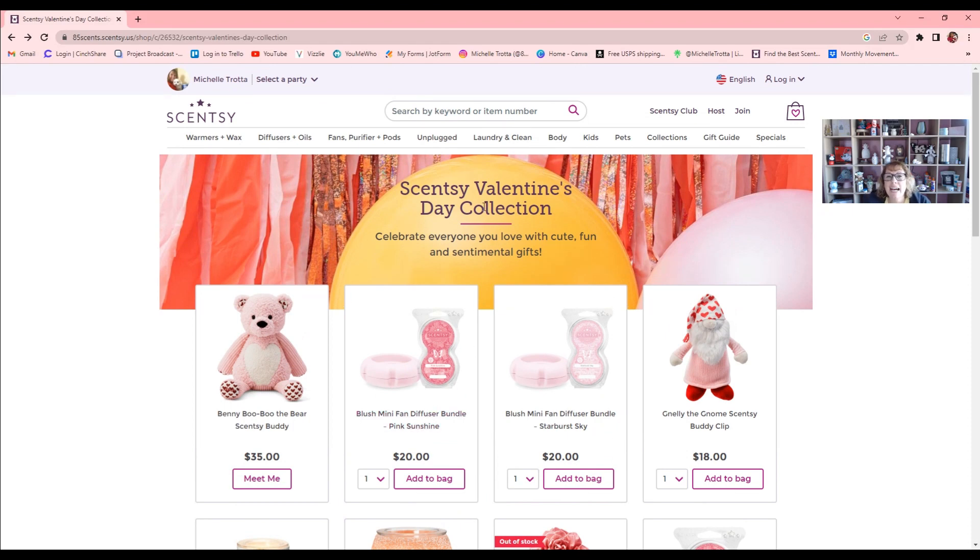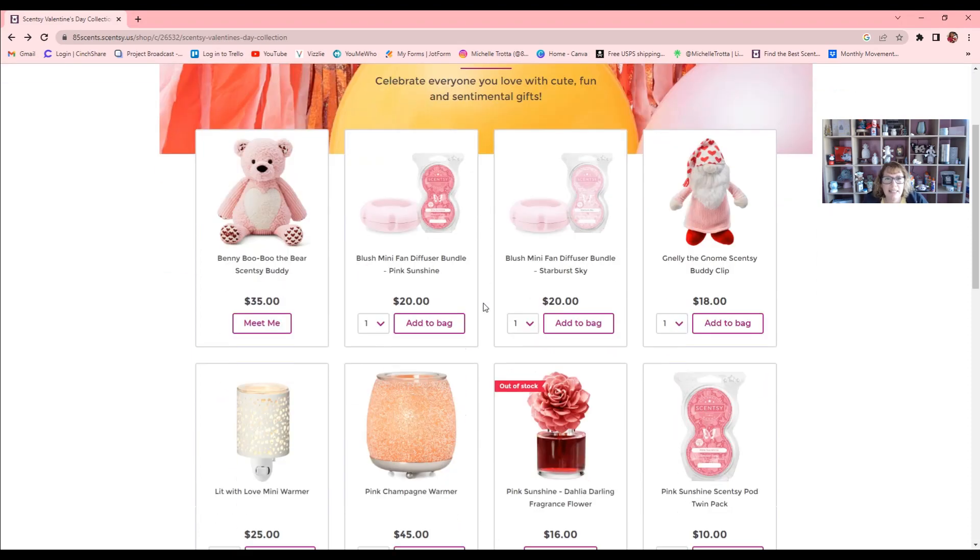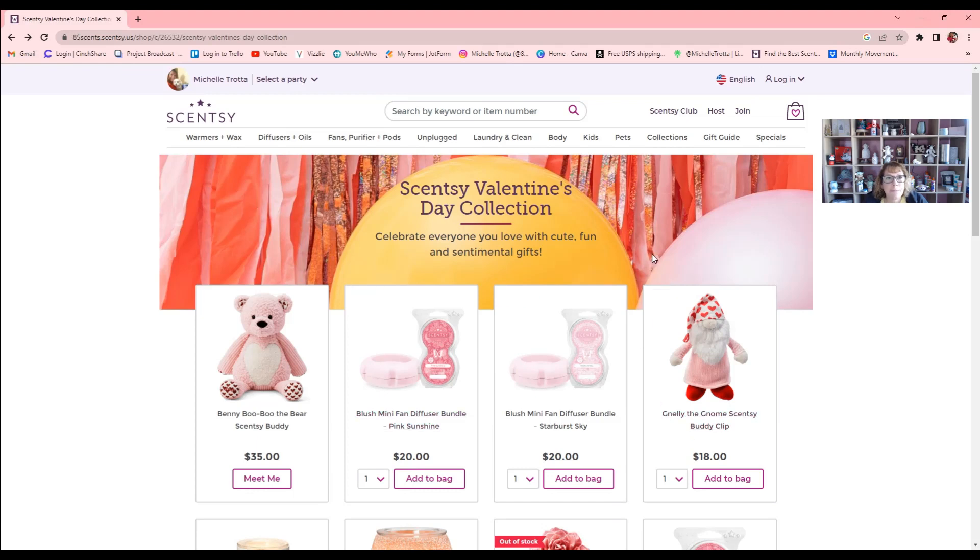In the meantime, you've heard me talk about the Scentsy Club — it's right up here. There's also the 'Host' option, and 'Join' if you want to sign up — maybe not to run a business, but just to get your own products at a discount, or to get paid on what you purchase throughout the year. I can give you more information on that. Any questions, let me know. Angel blessings and have an amazing day — talk to you soon, bye-bye!